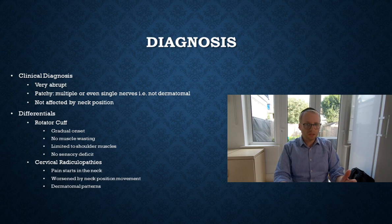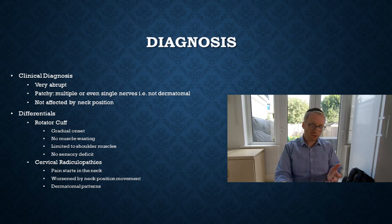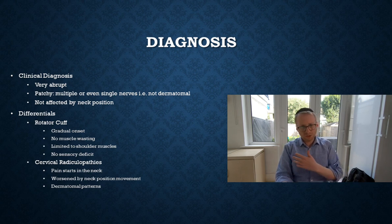The actual diagnosis is a clinical diagnosis for the most part, reflecting a very abrupt onset. It's quite a patchy process, often affecting multiple or even single nerves. It is not a dermatomal issue, which helps differentiate it from a neck problem, and it's not affected by neck positioning. Regarding differential diagnoses, rotator cuff issues tend to be more gradual in onset, whereas this comes completely out of the blue, and people with rotator cuff issues on the whole tend to have preceding niggling shoulder symptoms.